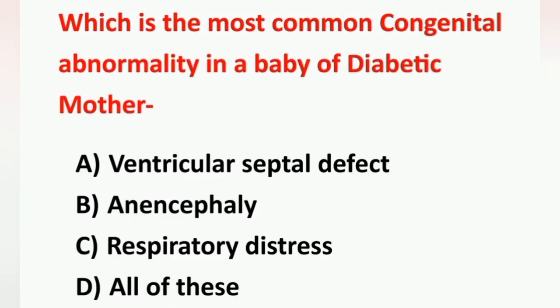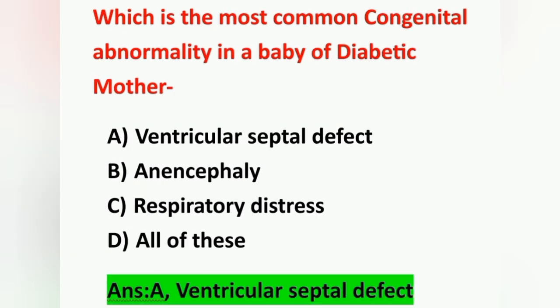Next question: which is the most common congenital abnormality in a baby of a diabetic mother? Option A: ventricular septal defect, Option B: anencephaly, Option C: respiratory distress, Option D: all of these. The most common congenital abnormality in a baby born to a diabetic mother is ventricular septal defect. Option A is the correct answer.